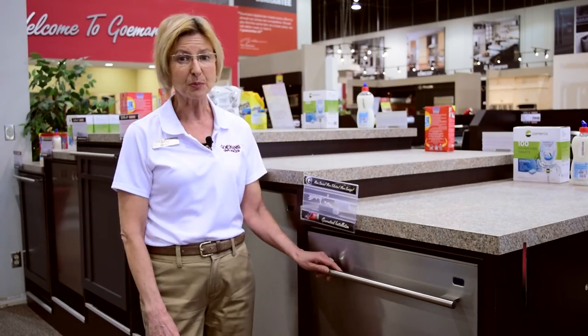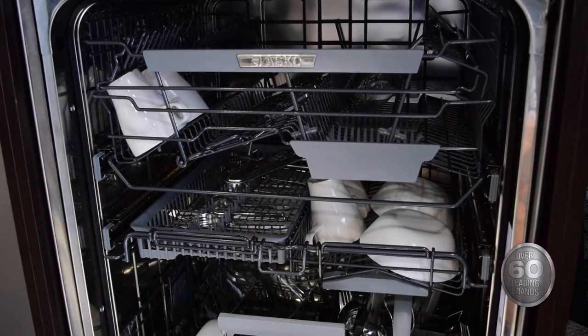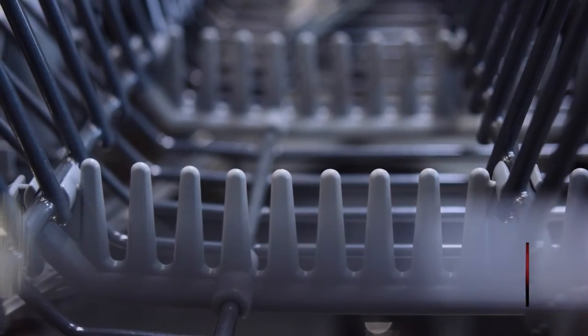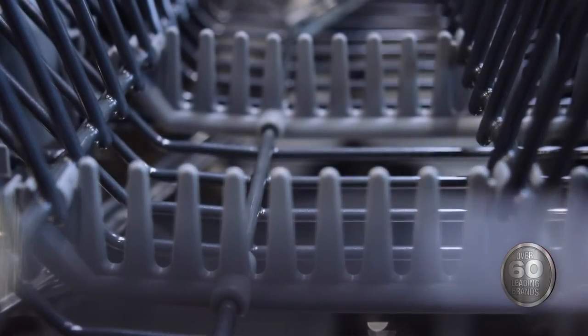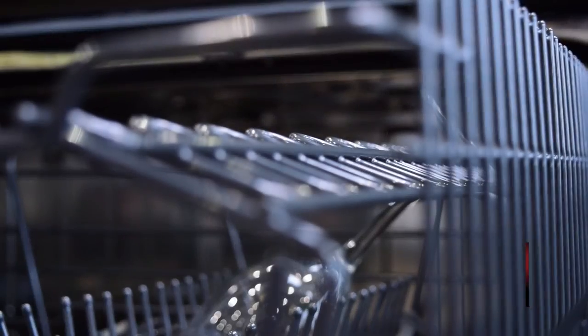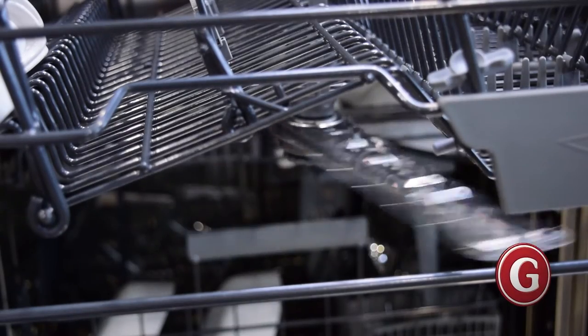With adjustable upper, middle and lower baskets you'll be able to completely customize the way your dishes are washed. The upper basket features a wide knife stand, a china guard to protect fragile dishes, a multi-position wine shelf, a tight mesh base and foldable divisible pin rows.